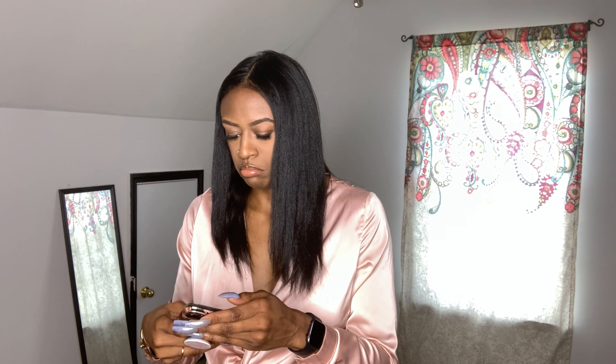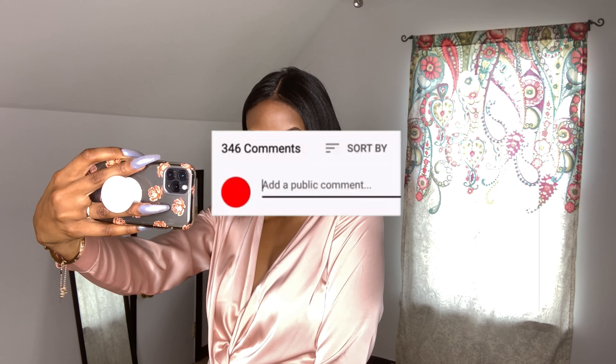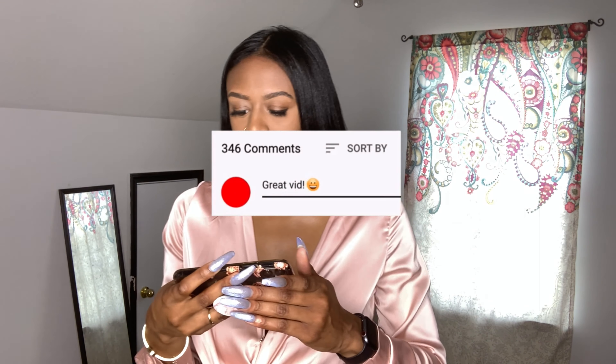So basically, what you would do to achieve this look is: wash, roller set, and use a lot of heat. Disclaimer: if you're worried about heat damage or your curl pattern, I would not recommend this. Definitely stay tuned for part two to see how my hair turned out after the Dominican blowout. As always, be sure to like, leave comments, subscribe, and click the bell. Thank you!